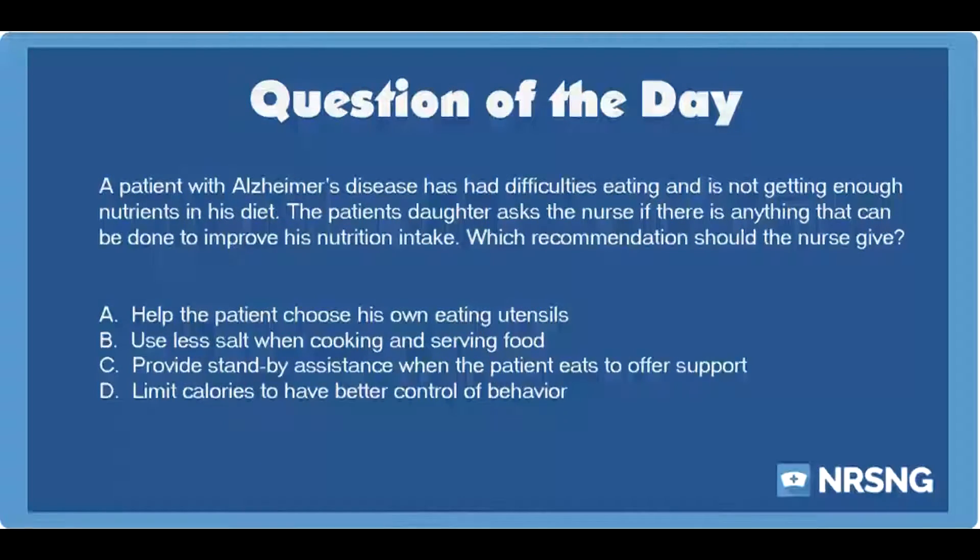The Nursing category is Neuro. The NCLEX category is Basic Care and Comfort. A patient with Alzheimer's disease has had difficulties eating and is not getting enough nutrients in his diet. The patient's daughter asks the nurse if there is anything that can be done to improve his nutrition intake. Which recommendation should the nurse give?